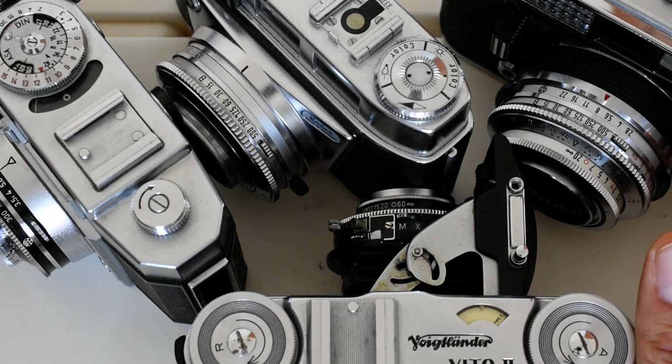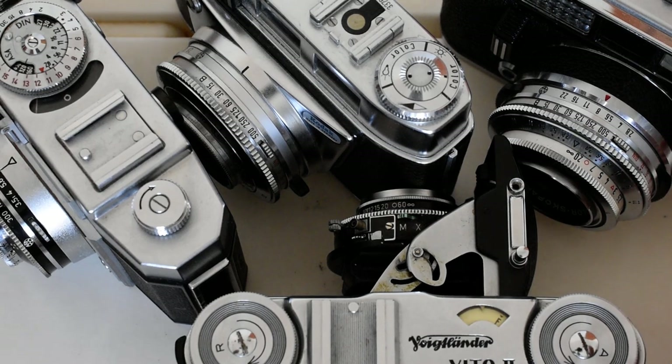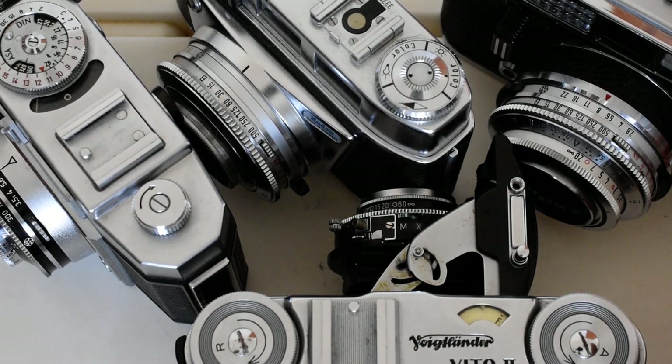Some of them were made with light meters. If they did come with a light meter, it was a selenium type — the old-fashioned selenium light meter. The advantage is it doesn't require a battery. The disadvantages are it's not very sensitive in low light, and they do wear out over time. When shopping for these, assume the light meter does not work — treat it as a meterless camera, and a working meter is a bonus.